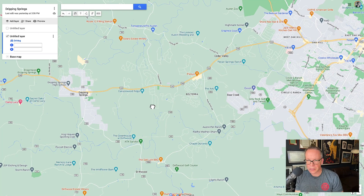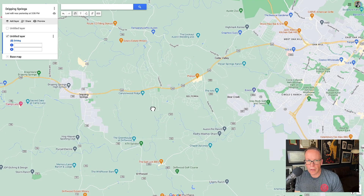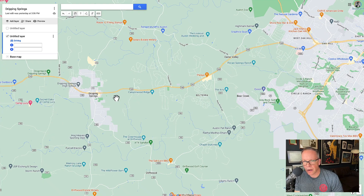The first thing to know about Dripping Springs is commutes. There's a fair amount of traffic that builds up here. So if you're going to move to Dripping, I would stay on the east side of Highway 12 if you're going to be coming into Austin on the regular.